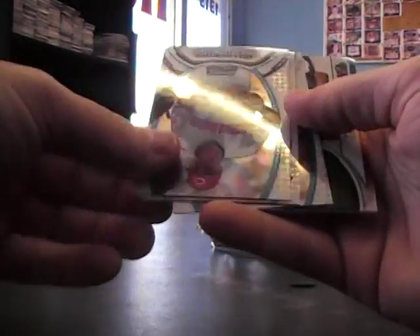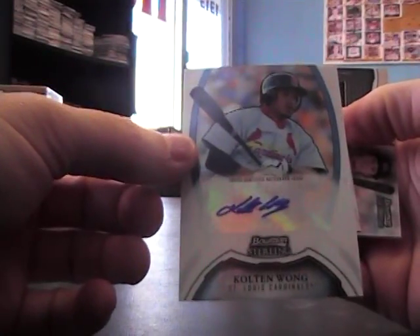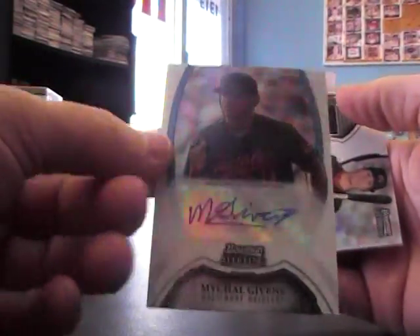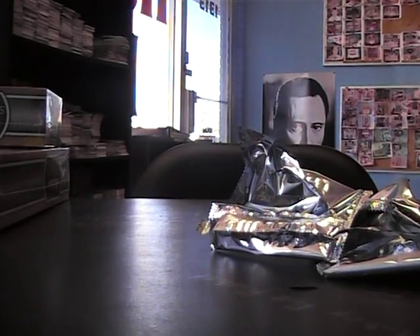We have Jason Kipnis, Billy Hamilton, and Michael Gibbons. Jersey of Tyler McQuinn, and that will officially do it. Kevin, I appreciate it bro, as always. Good luck with that card thing, man. I hope everything went okay. All right bro, see ya.